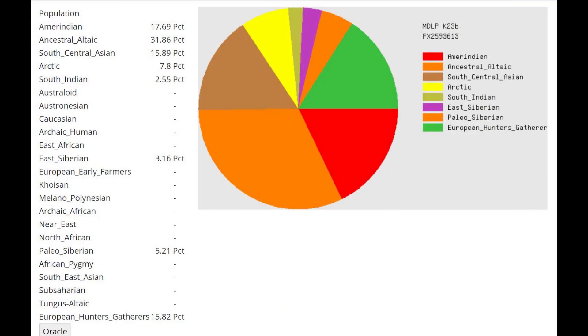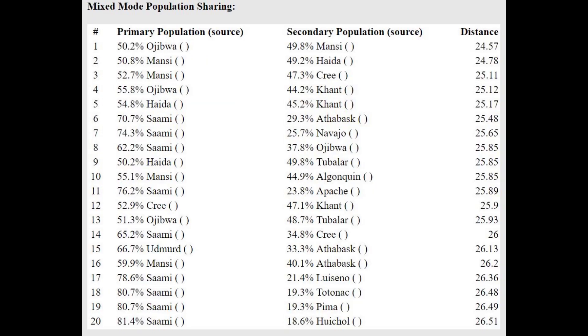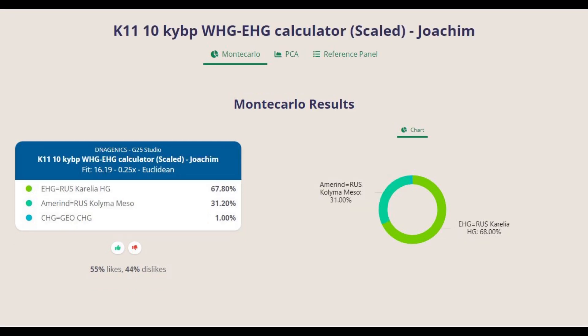With MDLP K23B, he scores mostly Ancestral Altaic — very similar results to the previous sample. He's closest to the same populations as her, and he's getting modeled as a mixture of Ojibwa, which is Native American, plus Mansi — also a mixture of Native American and West Siberian. With G25, we see the same results as with the previous female, a mixture of Native American and West Siberian. In terms of deeper components, it's closest to Tumen hunter-gatherer, a mixture of Tumen hunter-gatherer plus something from Asia, or Karelian hunter-gatherer plus Eastern hunter-gatherer plus something from Asia — which is basically what Tumen hunter-gatherer is.